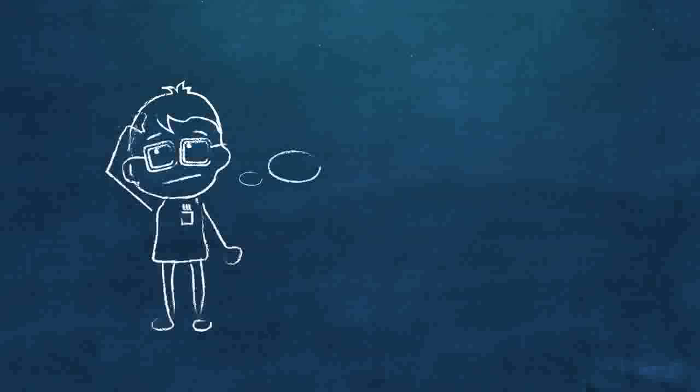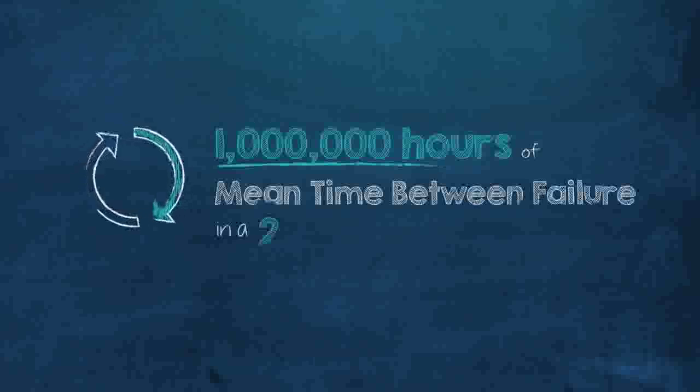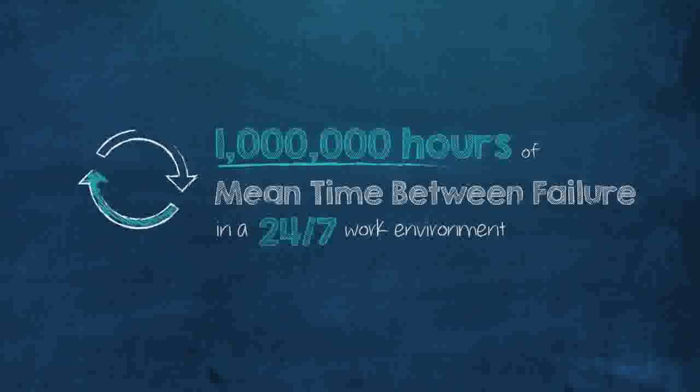We wondered why our competitors don't even list the RPM of their drives on the box — we figured they just didn't want you to know. In fact, we rate these drives at 1 million hours of MTBF in a 24/7 work environment, all backed by a 3-year warranty.